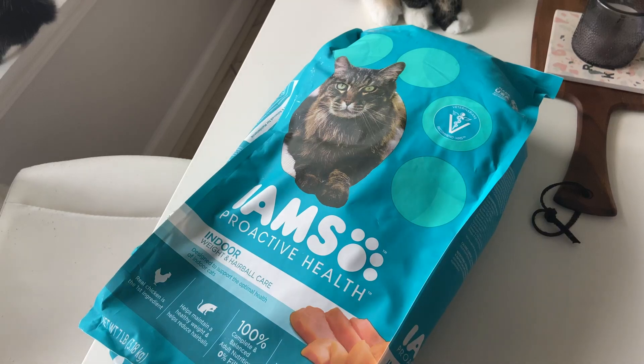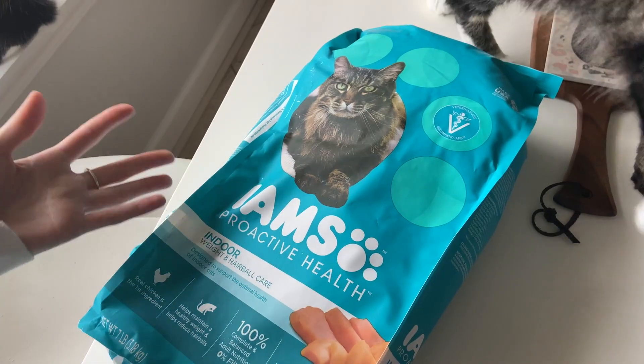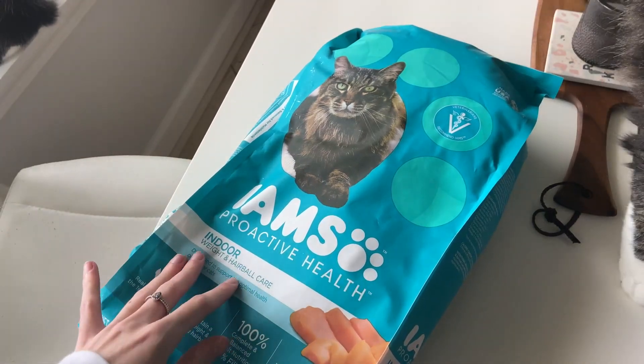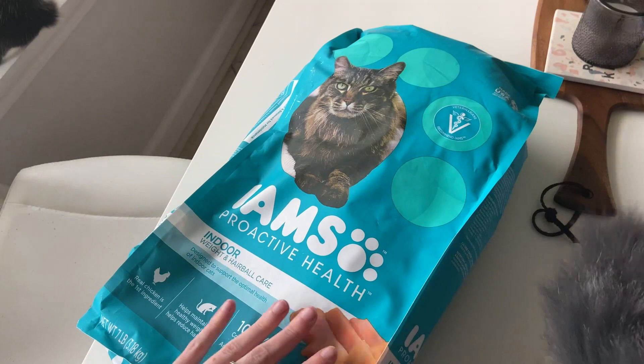Hey everybody, I just wanted to give y'all a quick little review on this IMS Proactive Health Cat Food. This one is meant for indoor cats to help out with their weight and hairball. This one is really great. As you can see, my cat is in the camera because she wants the food.